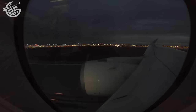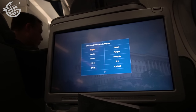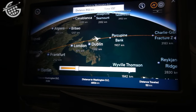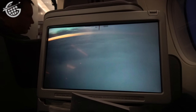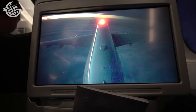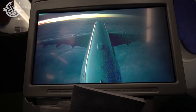Soon, we were off the ground for our nine-hour nighttime flight to the east coast of the United States. The highlight of this flight for me was the in-flight entertainment system. The screen is just the right size for this seat — it's bright and responsive, and in addition to excellent maps, there are also external cameras. I really wish U.S. airlines would adopt this feature; it makes the flight so much more enjoyable. Keep watching for some epic views from this camera.